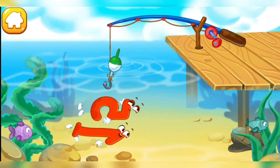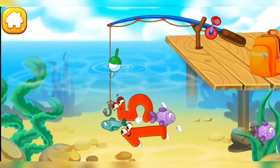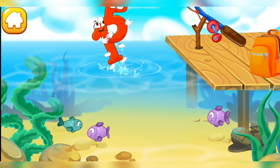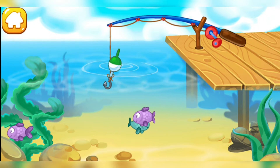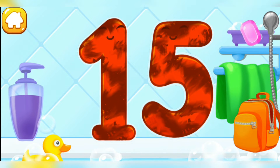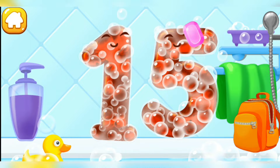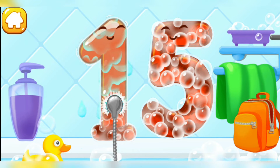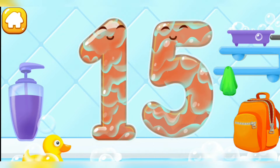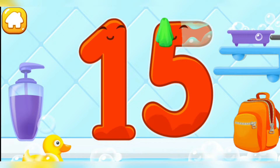Number 15 jumps into the water and is swimming with the fish. Tap the fish hook to lower it and catch the number. Or the fish, teehee. Tap on the number to pull it out. Like this. Wash the number 15. First, apply soap on a number. Wash away the soap with water. Wipe the figure with a towel. Good job!